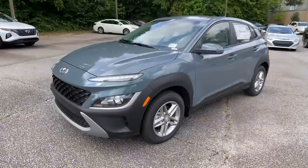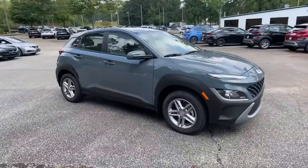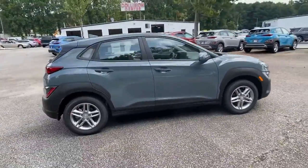Get into a car with value — the 2022 Hyundai Kona. Every drive is fun and fresh in this agile and versatile Kona.